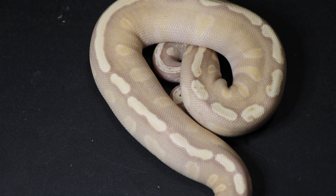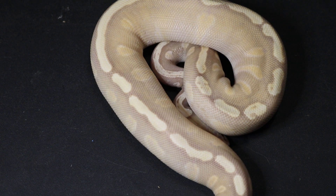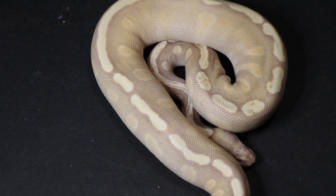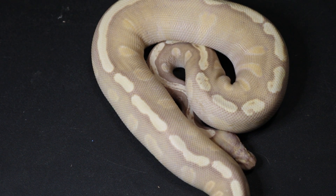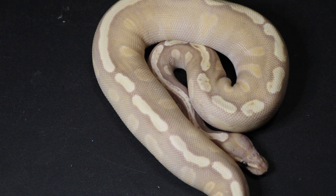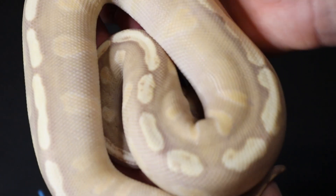Here we have a female banana GHI Mojave. We decided to keep her back this year. We actually produced two — her and her sister, who was a scaleless head. We didn't keep the scaleless head one back, but we did keep her. GHIs have been very popular for us lately, which was another reason to hold her back. I like the purple color she has to her.